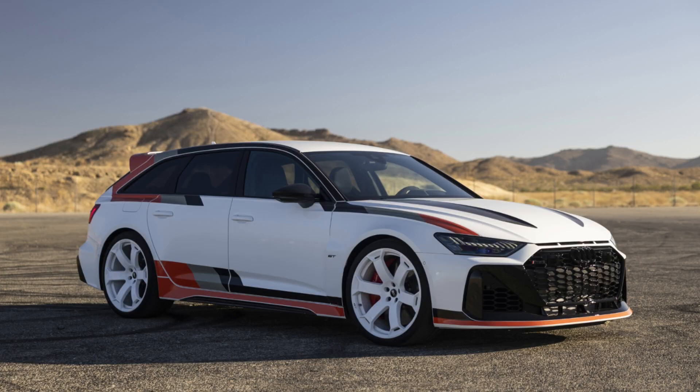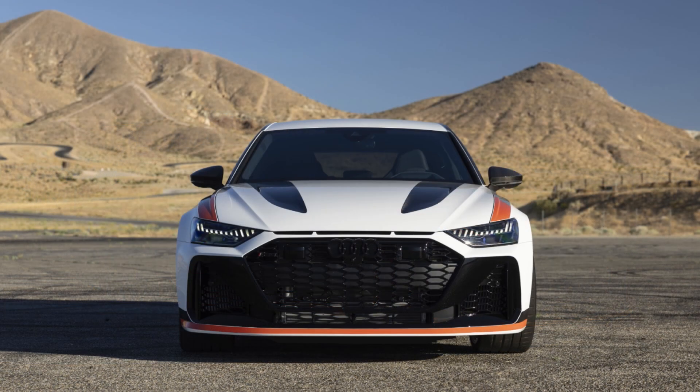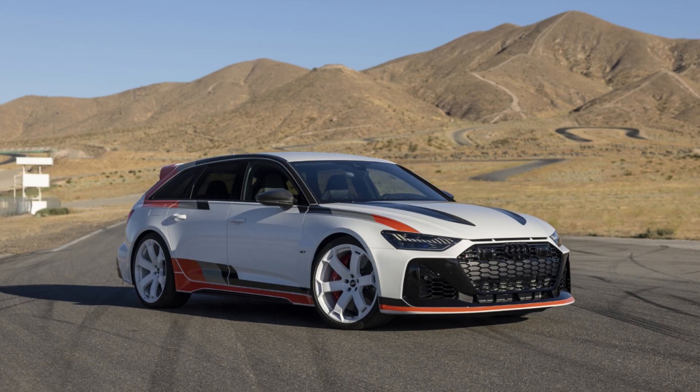There's a lot of engineering in it. Look at the stance from the factory on this RS6 Avant GT — really, really cool. Of course, it's got the permanent all-wheel drive quattro, an eight-speed Tiptronic gearbox, optimized shift times. I bet this thing is fun to drive.